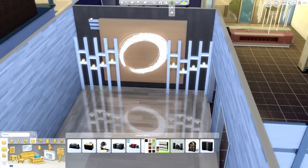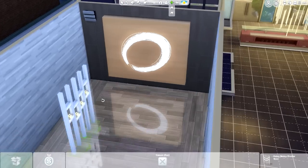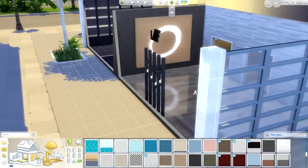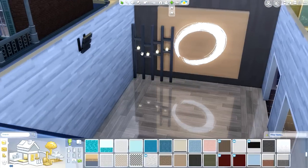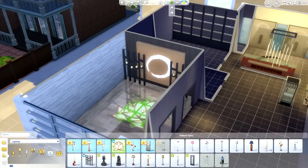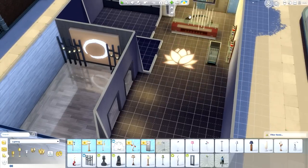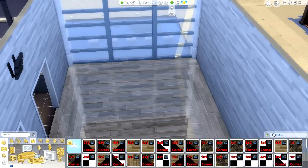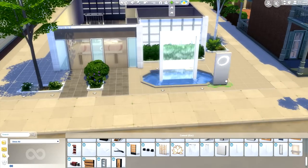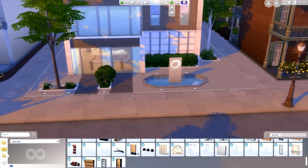Look at how reflective these floors are — they just mirror everything back and make the space so elegant and modern. It reminds me of those shiny gym floors from high school. These are custom content, so you don't have to have them to download the studio. When searching for Eight Limbs on the gallery, make sure you have 'Include Custom Content' checked in the advanced section, otherwise you won't see it — a lot of people struggle finding my creations because of that.